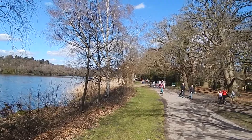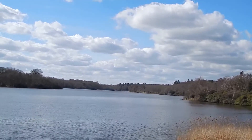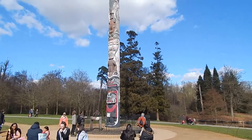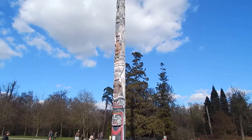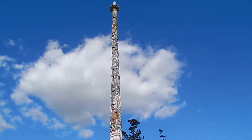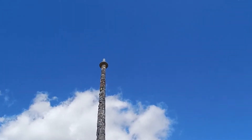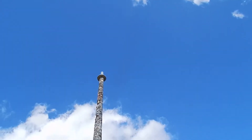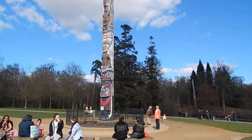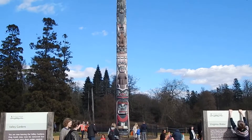And that's the way ahead, looking up Virginia Water from the path. Now at the totem pole, which was erected in 1958 and is 100 feet high. It was erected to celebrate the centenary of the establishment of British Columbia as a crown colony.